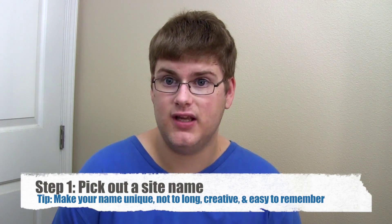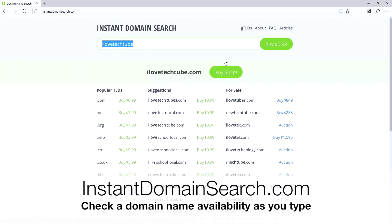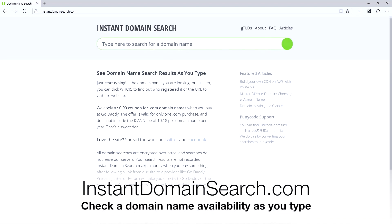First, pick out a name for your site. Ideally, this should be something unique, not too long, creative, and easy to remember. You have your name picked out? Great. Let's check its availability at instantdomainsearch.com. Is it available? Great. If not, try something else.